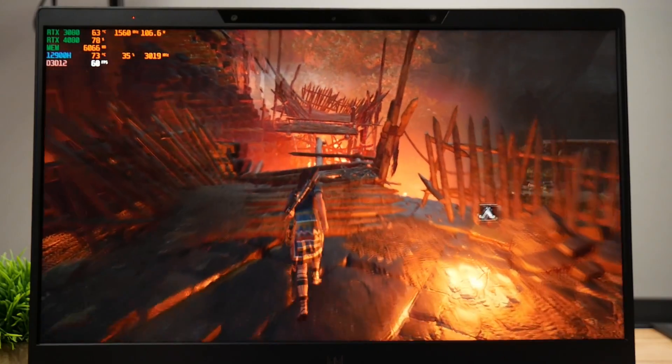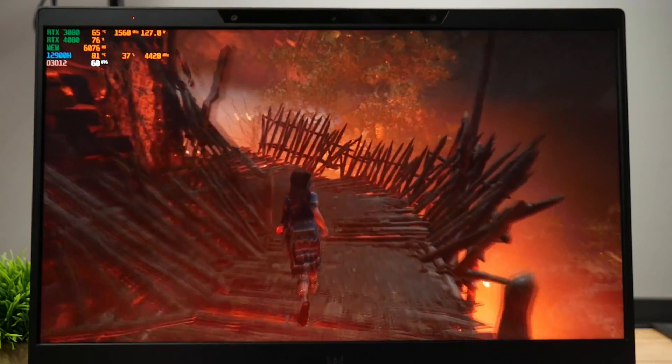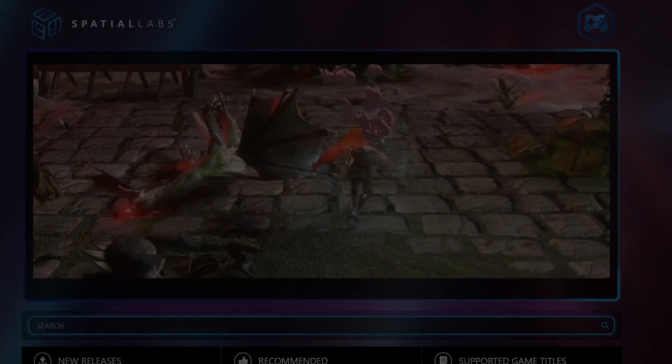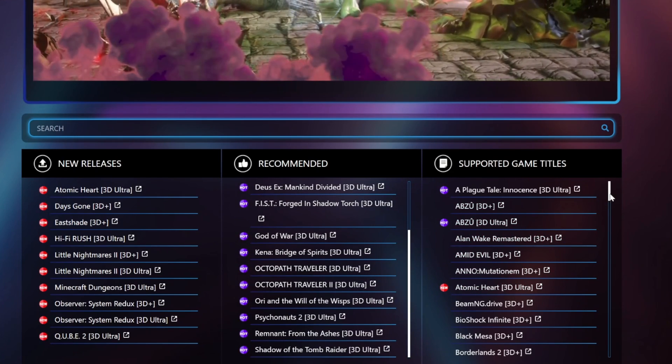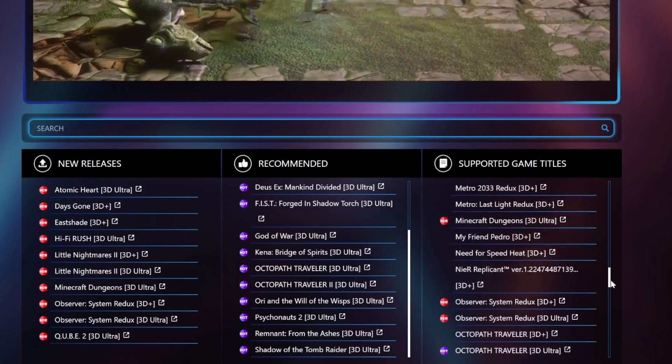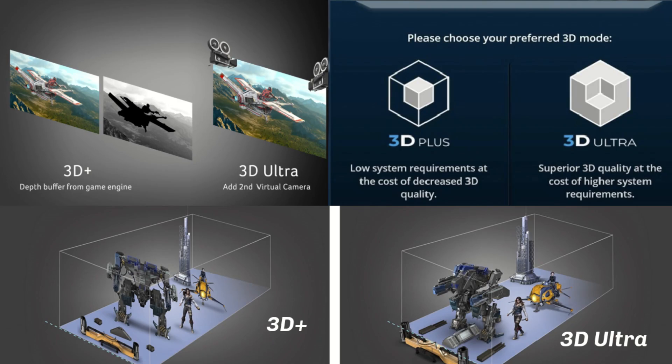In a nutshell, the technology works. In some games like Shadow of the Tomb Raider or Borderlands 2, it is absolutely brilliant, whilst in some games like Forza Horizon 5 or Trackmania, it doesn't work at all. There are about 80 supported games, and new ones are being added all the time. They categorize these as 3D Plus and 3D Ultra. 3D Plus utilizes a depth buffer from the game engine to simulate a stereo image by shifting pixels of objects — making distant objects seem far away and close objects appear right in front of you. This requires less processing power, but the effect isn't as good as 3D Ultra, which simulates two cameras capturing the gameplay and features Acer's automatic 3D focus adjustment.